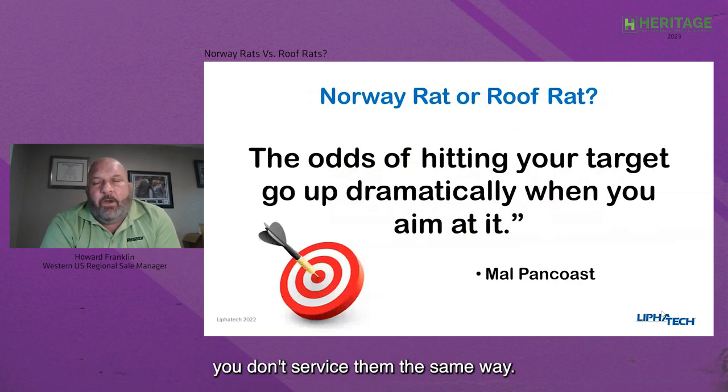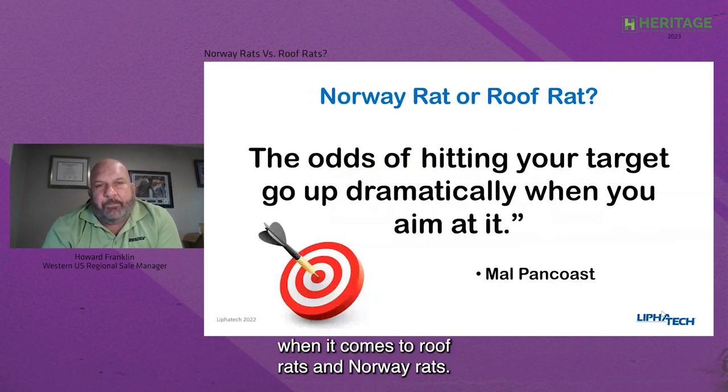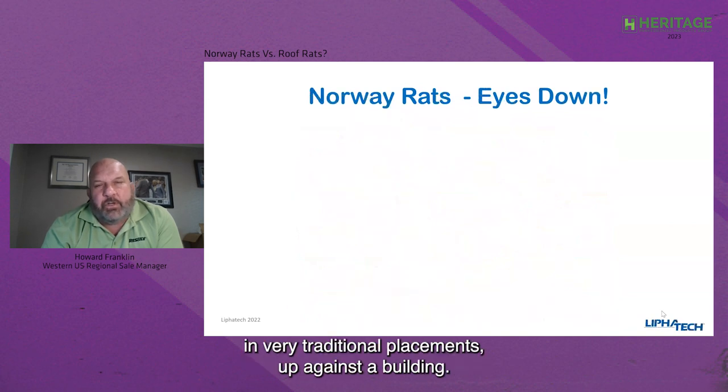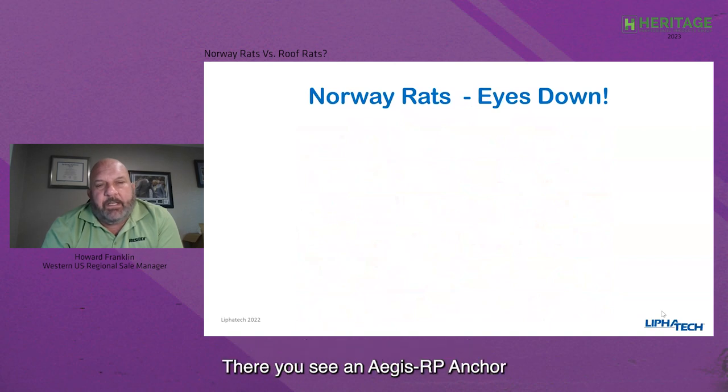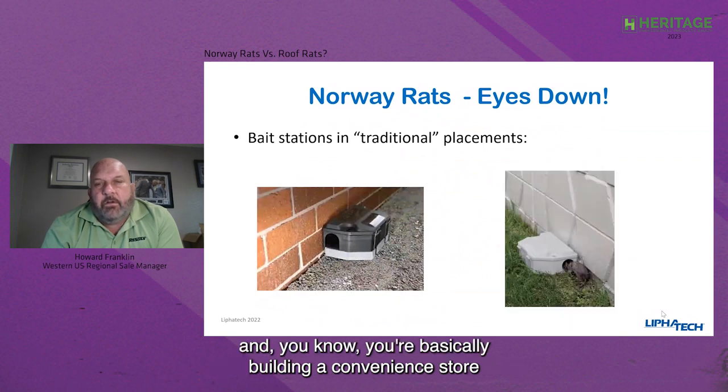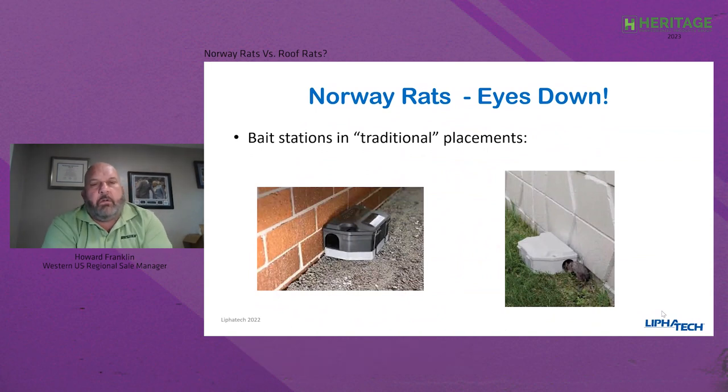I love this quote: 'The odds of hitting your target go up dramatically when you aim at it.' That's exactly the issue when it comes to roof rats versus Norway rats. When looking at a Norway rat, your eyes need to be down — they're ground dwellers. You can put your bait stations in very traditional placements up against a building. There you see an Aegis RP anchor up against a standard foundation wall, with the passageway and hole going toward the wall itself — you're basically building a convenience store on the path that the rodent is taking. When looking at burrows, seriously consider burrow baiting with Norway rats.